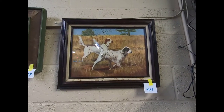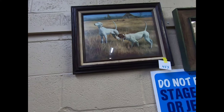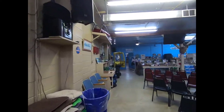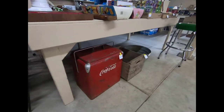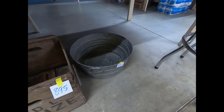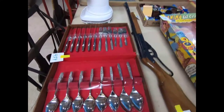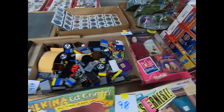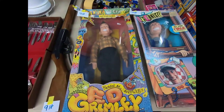We have some setters, some duckies, some pointers, and a turkey print. There's a pretty cool Coca-Cola cooler, a wood crate, and a little galvanized tub. We also have a BB gun and some flatware.